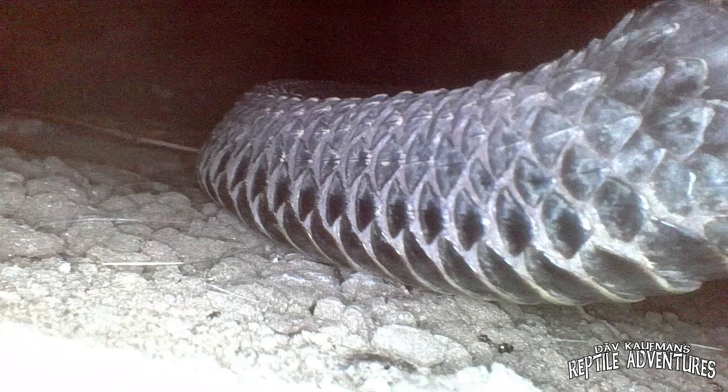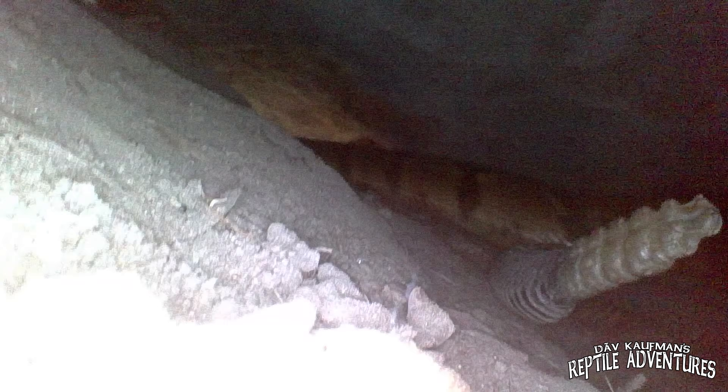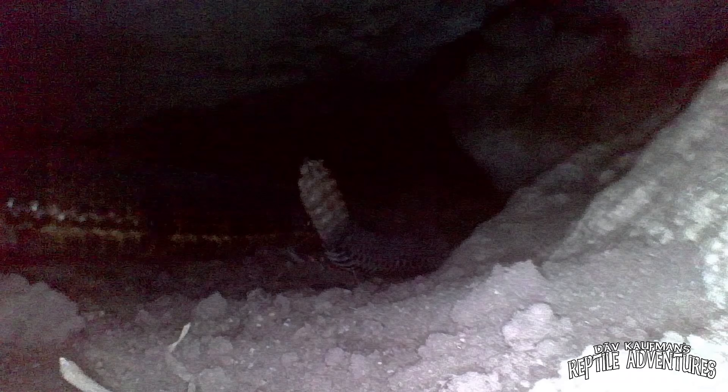No sooner did I stick my probe in this den than — boom — there's a rattlesnake right there, about two to two and a half feet in. I noticed a back door to this den, and with me disturbing this end, the rattlesnake looks like she's heading directly for that back door to make her escape. Like the last one, she's using rectilinear motion to move across the ground. This den is much more vast and open than the previous one. I only saw one rattlesnake in this den, and then as I tried to adjust the camera, I completely lost the snake. Ryan was on the other side, and if the snake had used the back door, he would have seen it come out — but he didn't, which means there's probably another chamber in this den.